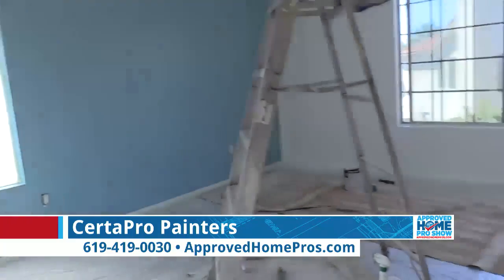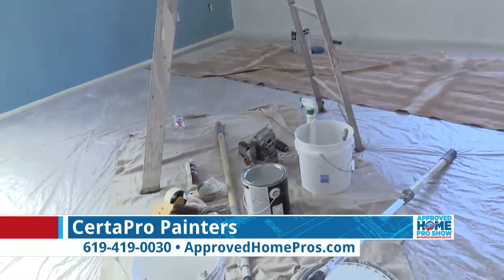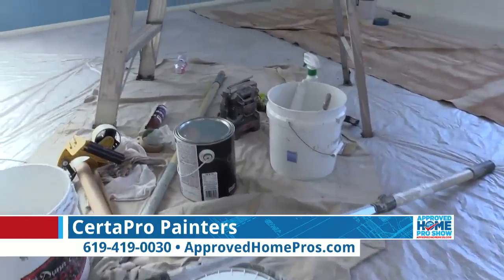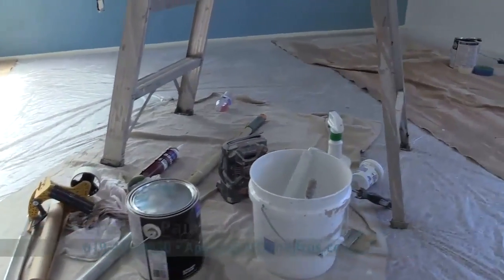It's time to hop into our Approved Home Pro Show time machine — we're going to fast forward and show you the completed job from CertiPro Painters. Here's a look at some after pictures now. Check these out.